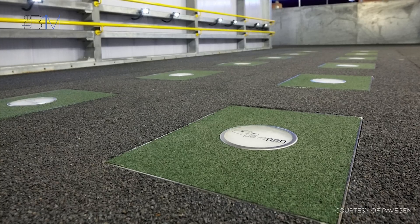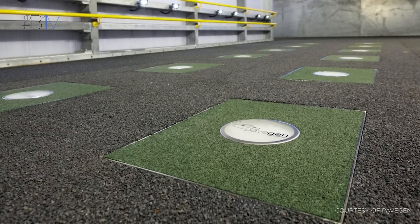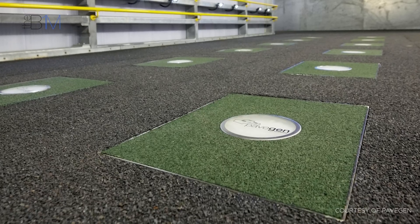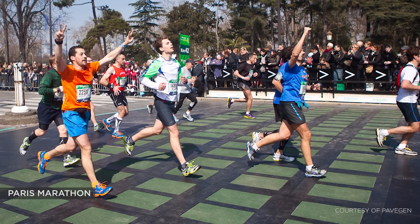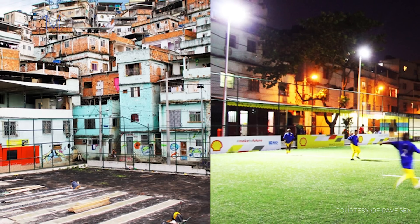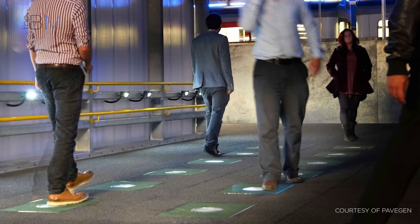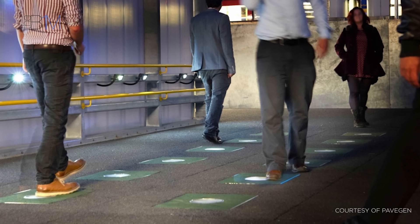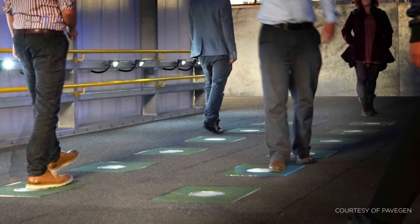Each tile has its own wireless transmitter that uses 1% of its power to store and send data on its performance to a central database. The tiles can be installed on a permanent basis or temporarily at events. They were used on a main thoroughfare in the London 2012 Olympic Park, on a portion of the Paris Marathon, and under a football pitch in Rio de Janeiro powering the floodlights. PaveGen estimated some 12 million steps fell onto their tiles during the London 2012 Games, generating 20 kilowatt hours of electricity.